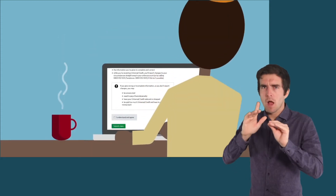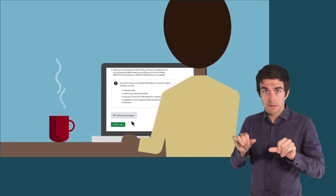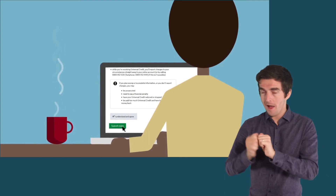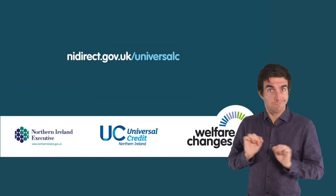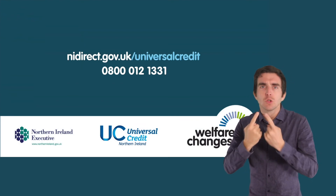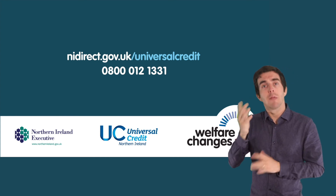However, remember you need to complete all the sections before you can submit. Your claim will not be started until you hit the Submit button on the form, so don't delay and submit as soon as you can. If you need more information or help about claiming Universal Credit, visit nidirect.gov.uk/universal-credit.